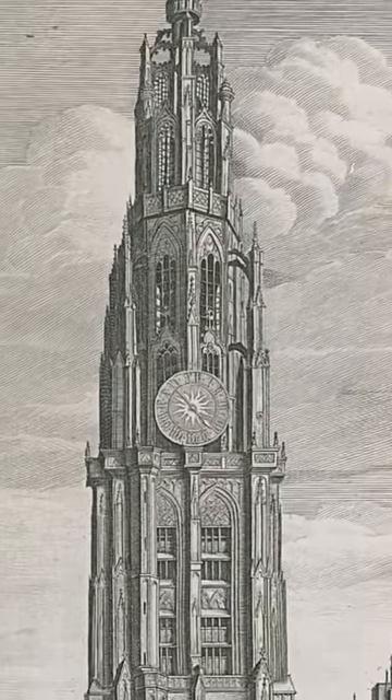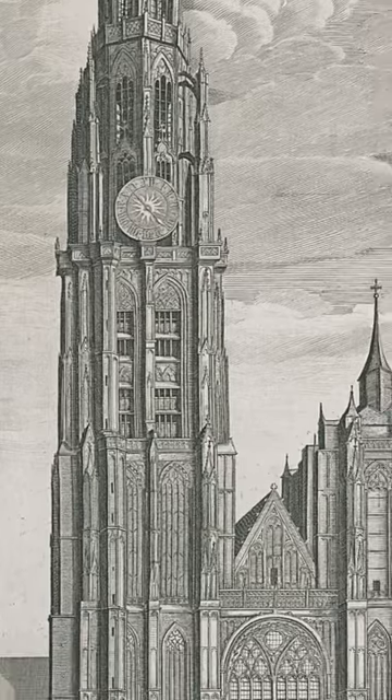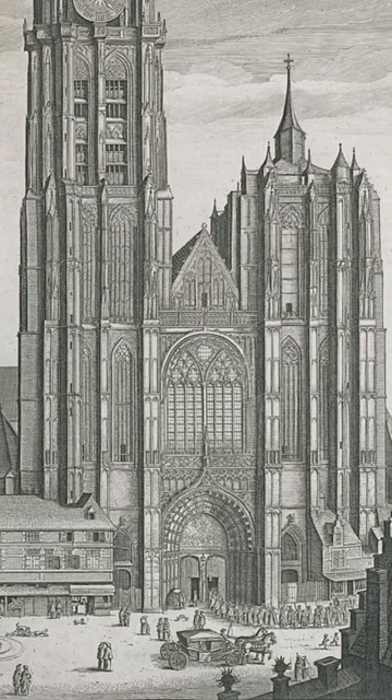From the top it may look a little bit like a fancy skyscraper in Gothic style. It's actually the Antwerp Cathedral as etched by the Bohemian artist Wenceslaus Hollar in 1649.